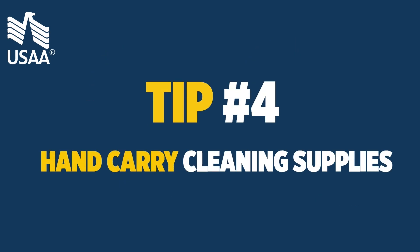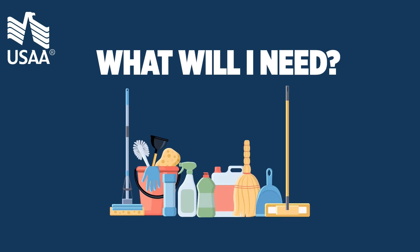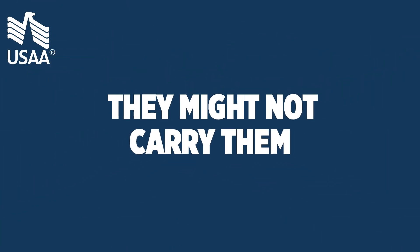Tip 4: hand carry cleaning supplies. When you first arrive in your new home, you may need cleaning supplies before the movers show up. Also, some movers refuse to transport these items due to their flammable nature.